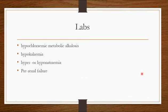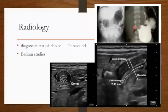Investigations will show loss of hydrochloric acid, potassium, sodium, and water. Lab results show hypokalemic, hypochloremic metabolic alkalosis. You can also have hypo- or hypernatremia with prerenal failure. After clinical assessment, the diagnostic test of choice is ultrasound.